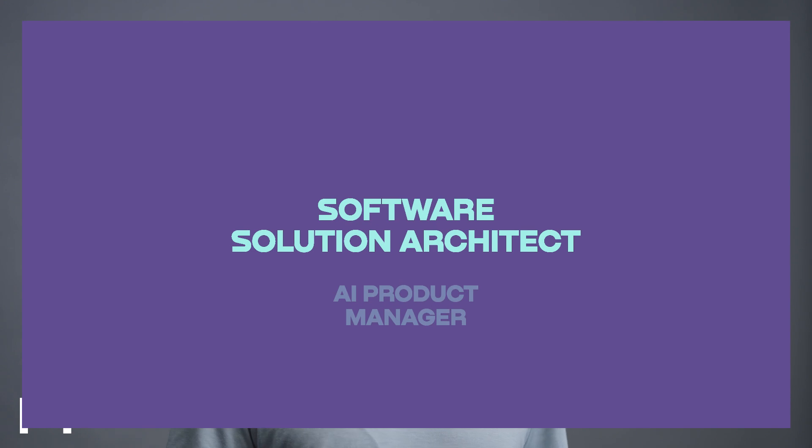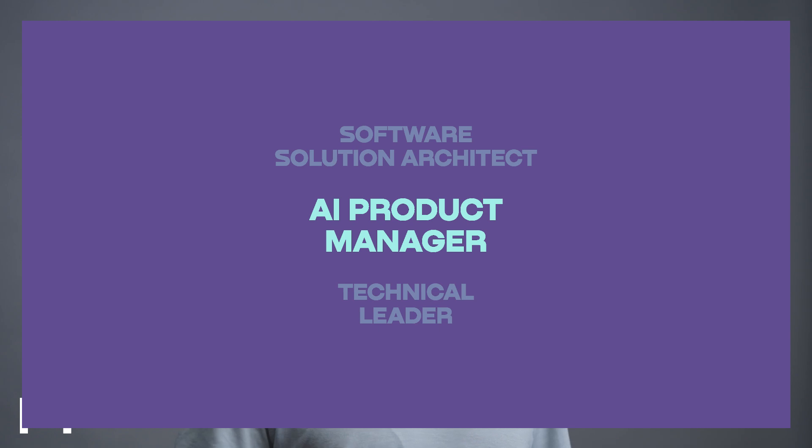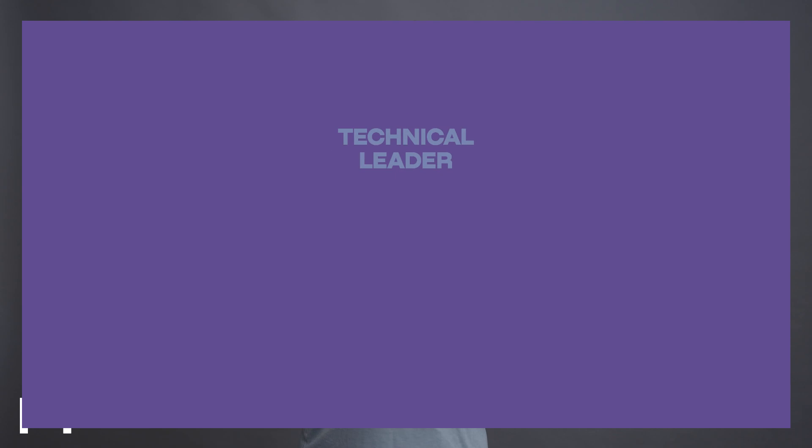Curious if this course aligns with your goals? Are you a Software Solutions Architect who aspires to integrate cutting-edge AI technologies into your software designs? Are you an AI product manager who seeks to understand the potential of AI solutions to enhance your product offerings, improve user experiences, and drive business growth? Or are you a technical leader who wants to lead AI and generative AI initiatives within your organization?